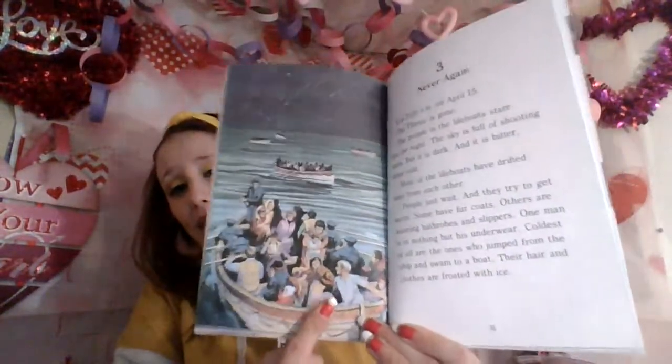Chapter three. It is 2:20 a.m. on April 15th. The Titanic is gone. The people in the lifeboats stare into the night. The sky is full of shooting stars, but it is dark and it is bitter, bitter cold. Most of the lifeboats have drifted away from each other. People just wait and try to get warm. Some have fur coats; others are wearing bathrobes and slippers. One man is in nothing but his underwear. Coldest of all are the ones who jumped from the ship and swam to a boat — their hair and clothes are frosted with ice. So now they are stuck in the cold, the ones that did survive, freezing, just waiting for help to come.